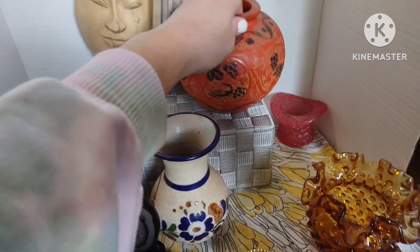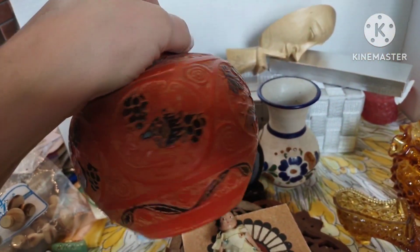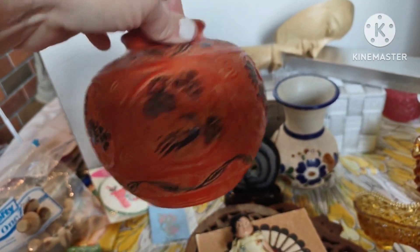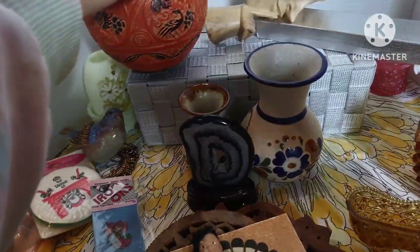Then we have this made-in-Japan beautiful pottery vase piece — it is signed on the bottom and is pretty heavy. This is going to be fifteen dollars, number eleven.